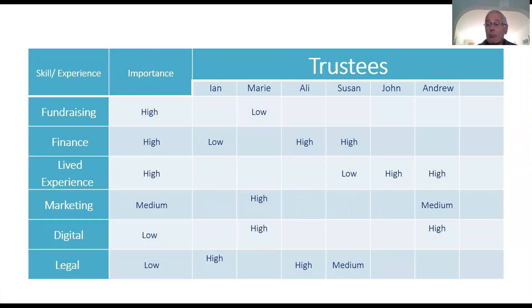In this worked example, I've put the skills down the left-hand side. I've then rated how important each is, the trustees along the top, and then completed the matrix depending on what skills and experience they have. From this you can see that fundraising is actually really important to us, but it's an area we're weak in.